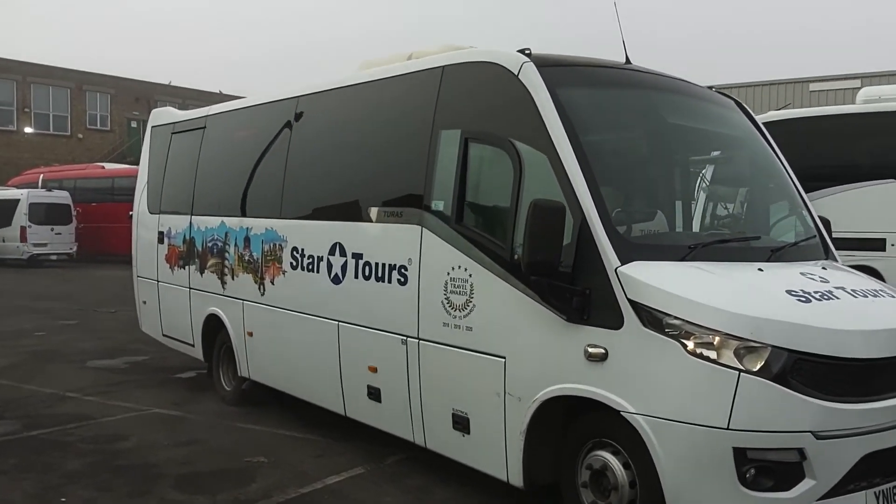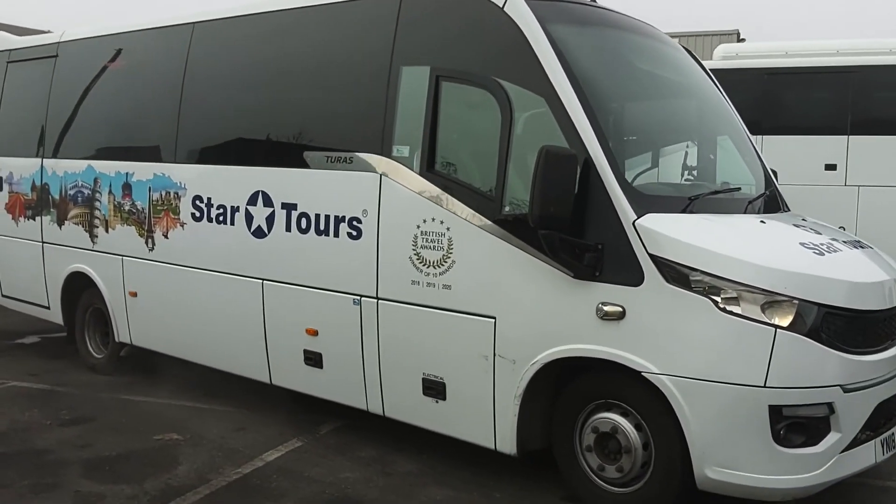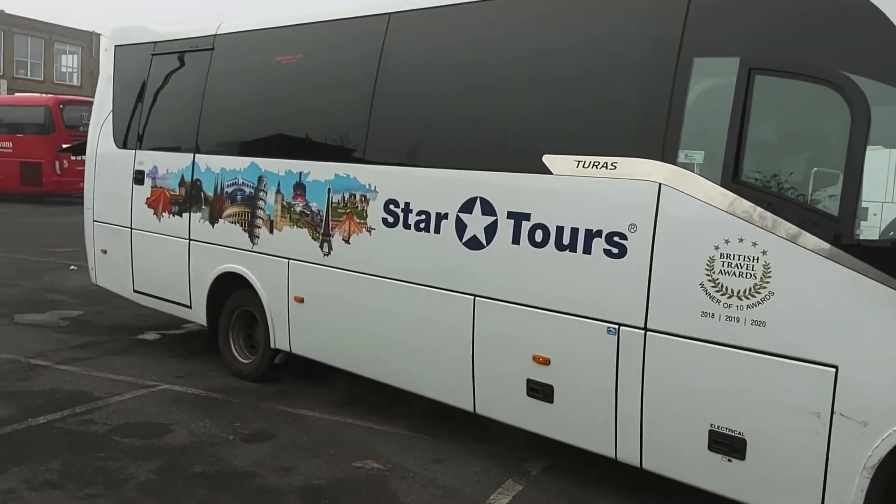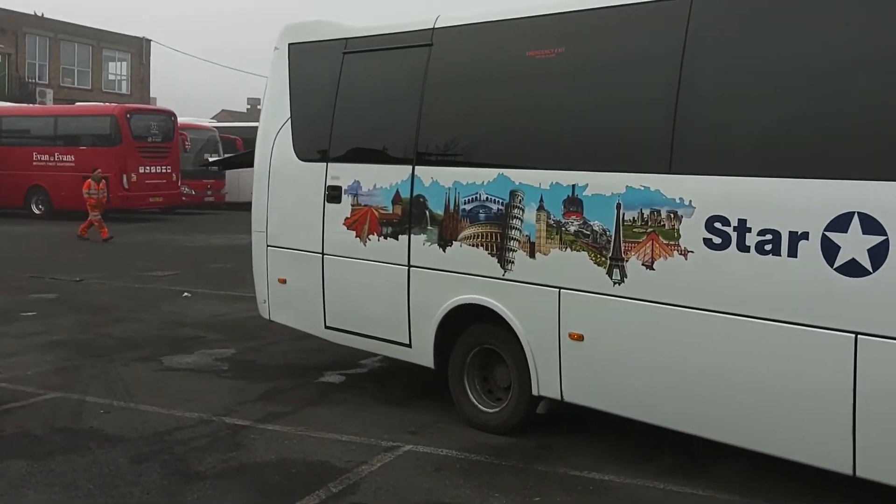I actually sold the vehicle to them from Ridley's Coaches up in Warwickshire, which — once we get inside — you'll work that out for yourself, being honest.